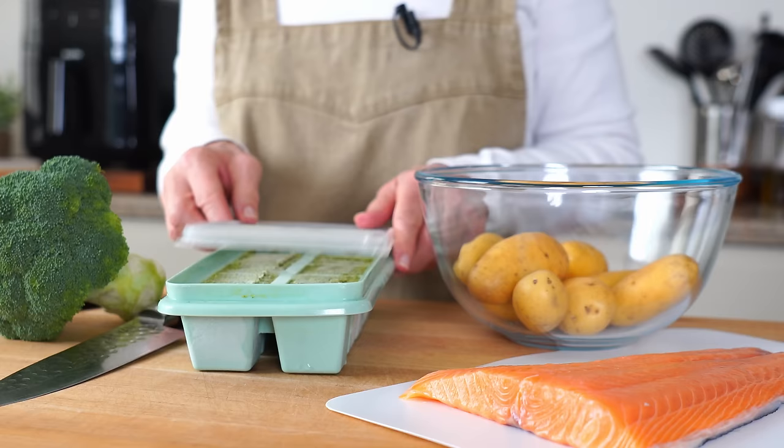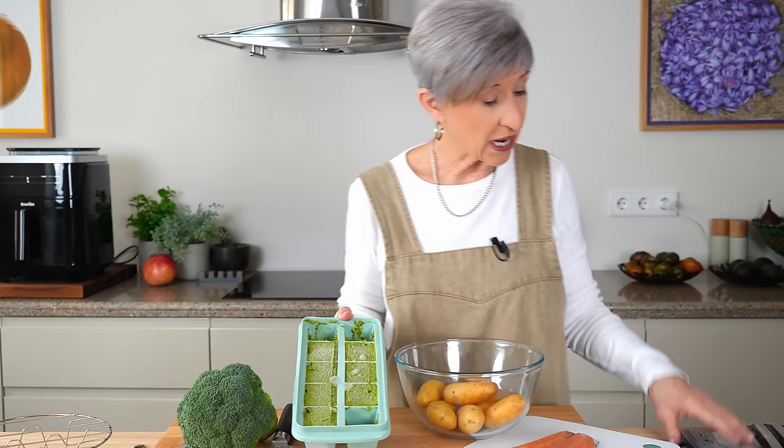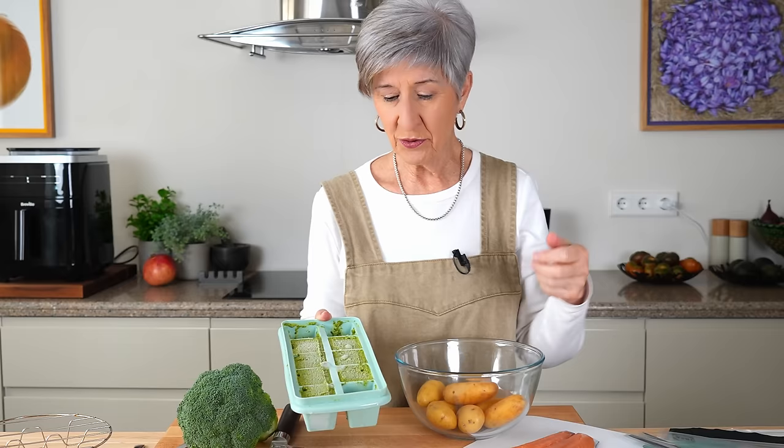This is what I meant when I said put together some pestos and pop them in the freezer. This citrus pesto — I guarantee it will not last long in the freezer. I'm going to pop these cubes out, put them in a Ziploc bag, throw them back in the freezer, and save one for potatoes today.